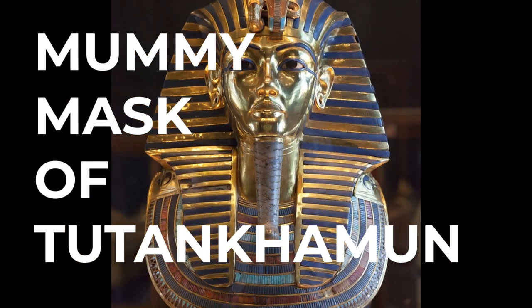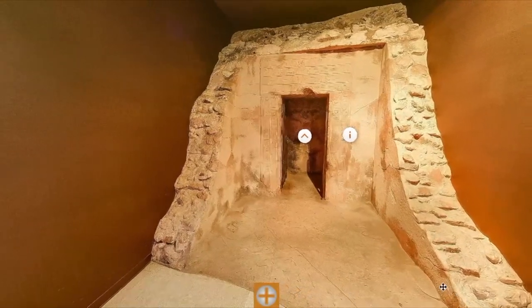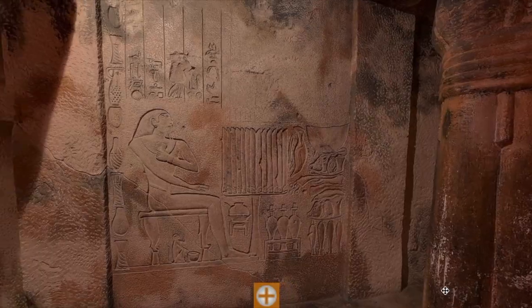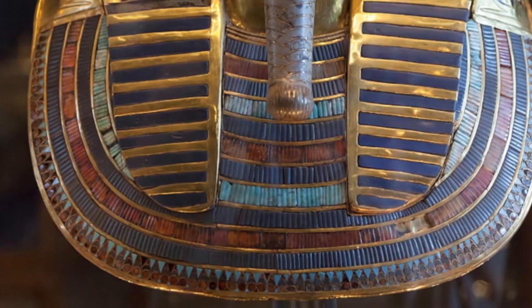Whether you are intrigued by the mummy mask of Tutankhamun because it's all about ancient Egypt, or the discovery of the tomb itself, or perhaps it's all about their burial practices, or even the life of the young boy king — maybe it's the technique that was followed or the materials.